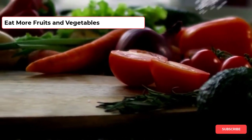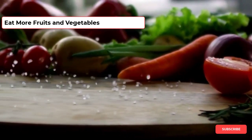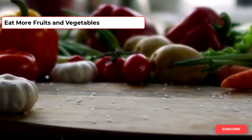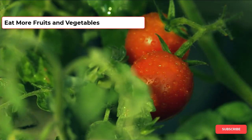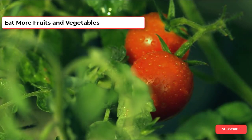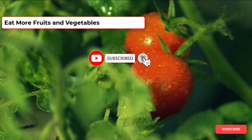Following a diet that includes lots of fruits and vegetables may help to reduce the size of your prostate. Eat a wide range of fruits and vegetables in a variety of colors, such as red, green, purple, yellow, and orange. Tomatoes may be especially beneficial for reducing the size of your prostate since they contain high levels of lycopene, so make sure to include one to two servings of fresh or canned tomatoes every day.